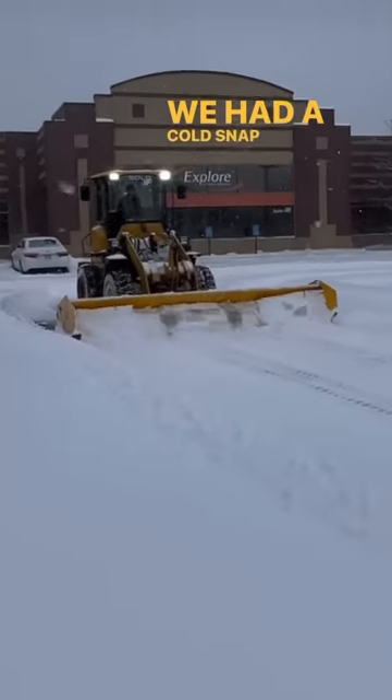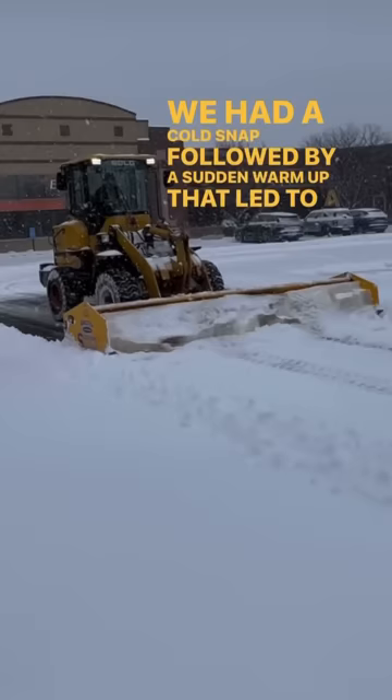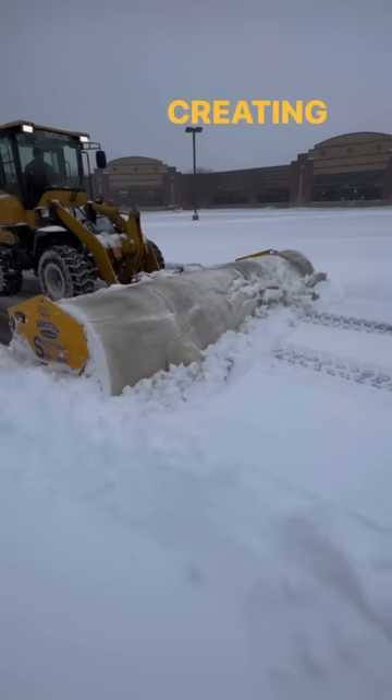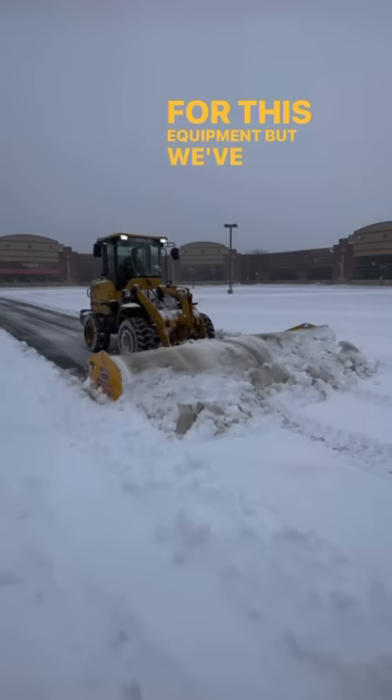We had a cold snap followed by a sudden warm-up that led to a snow event, which was the perfect conditions to drop heavy, dense, wet snow that instantly flash freezes on our lots, creating a very thin layer of ice, which makes it a challenge for this equipment. But we've got a strategy when we come up against those conditions.